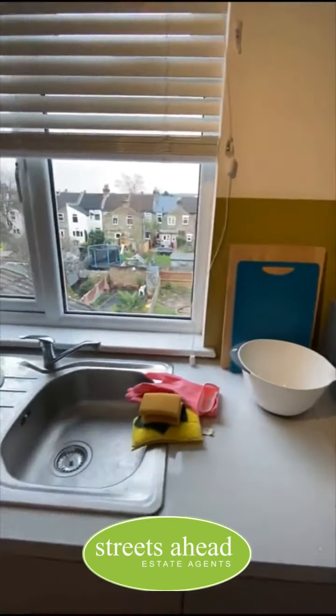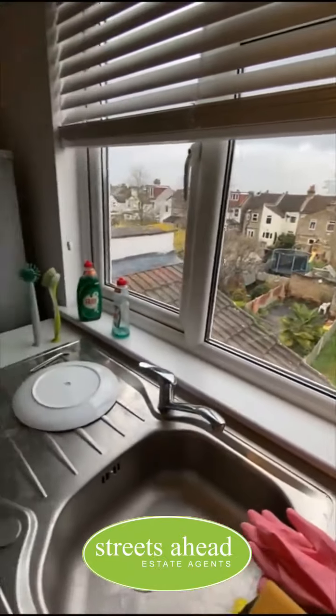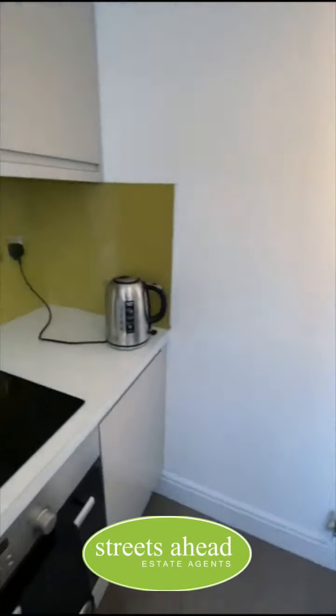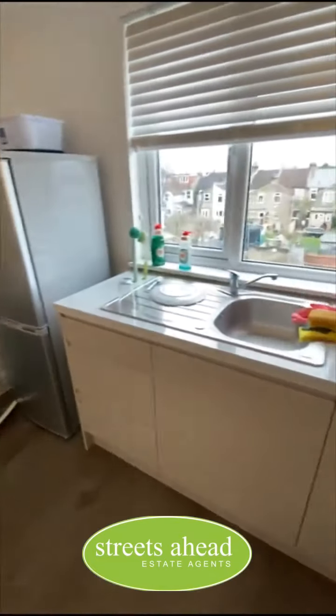Being on the top floor, you do get a lovely view of the communal garden. It is double glazing throughout and you do have gas central heating. All the cupboards you see in this kitchen are storage spaces, so there's plenty of space for cups, cutlery, plates, and anything else you might want to store in here.